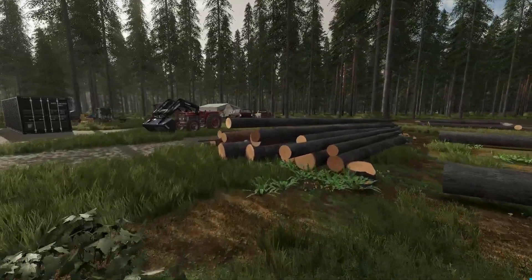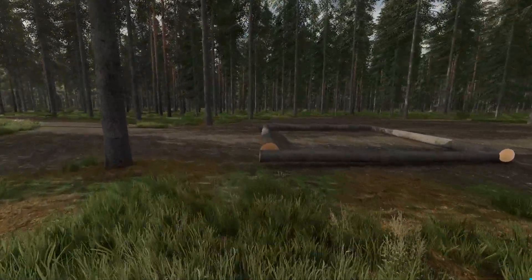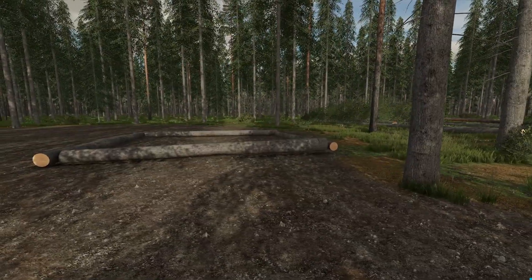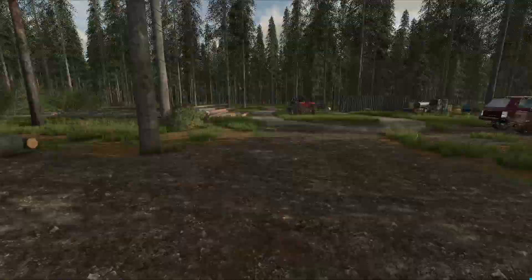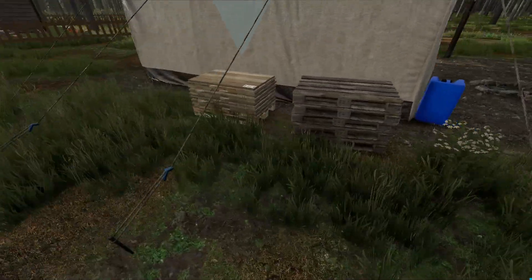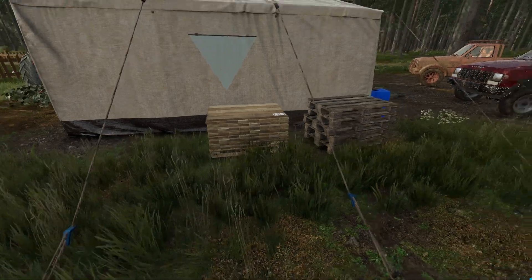I'm not gonna bore you guys with that. We got a pretty good start. We may even have some left over to take over to the sawmill and get processed into lumber. We also still have some old pallets over here — I don't know what we'll use those for — but we do have this pallet of planks right here still.